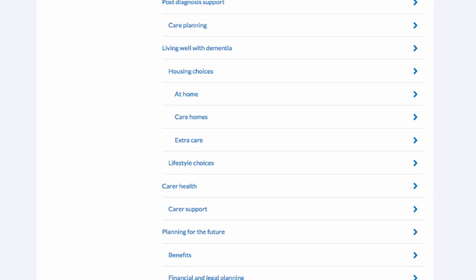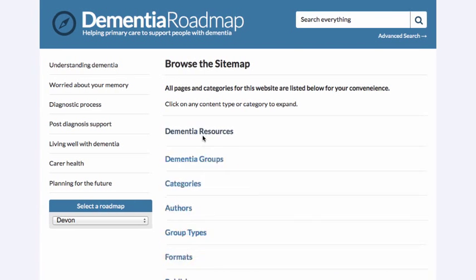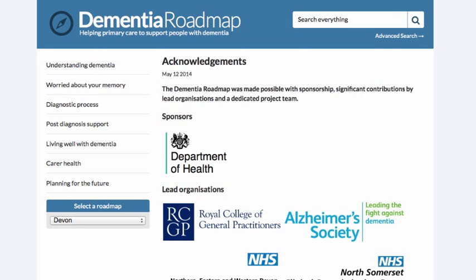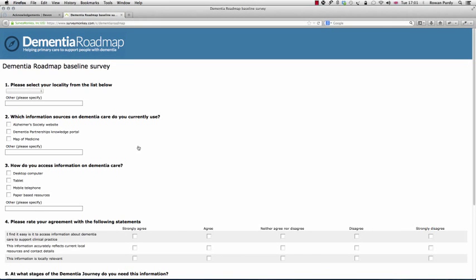Other areas of interest are the sitemap, which gives you a list of all of the resources, groups, topics, and categories in the system — another way for people to navigate through the roadmap. Finally there's an acknowledgements page giving details of the sponsors, lead organisations, and the project team involved, as well as a quick link to a survey asking people how they currently find and use information about dementia to support people living with dementia. We'd be grateful if people could complete that.